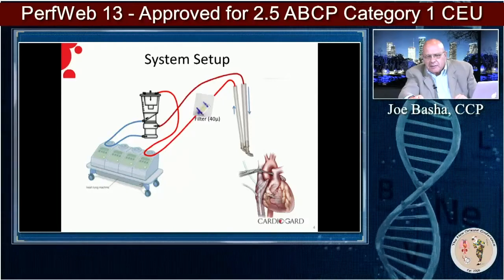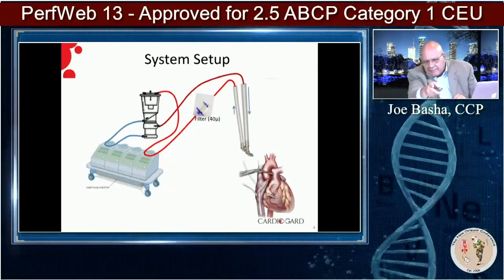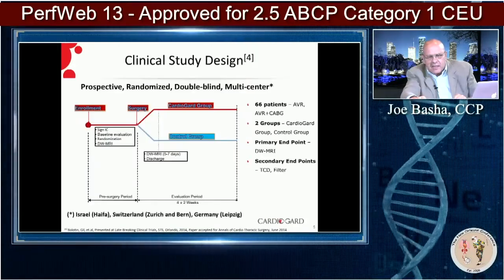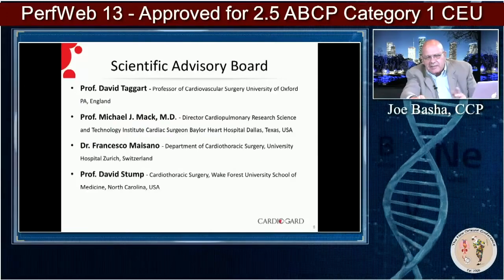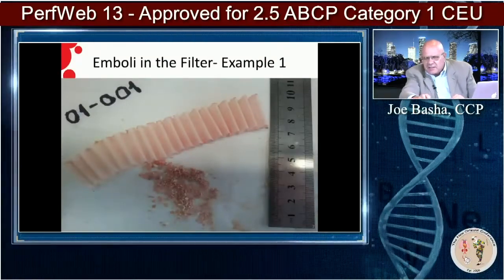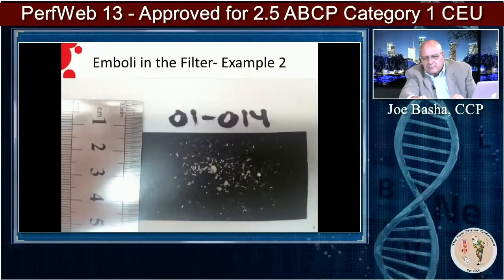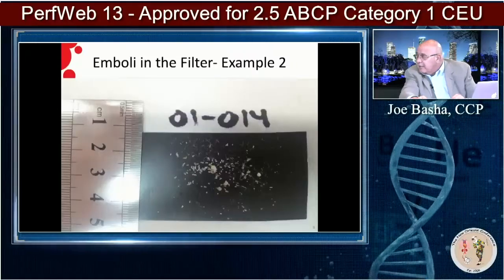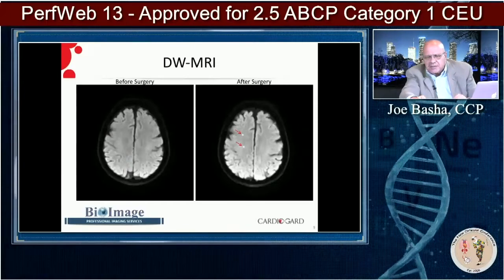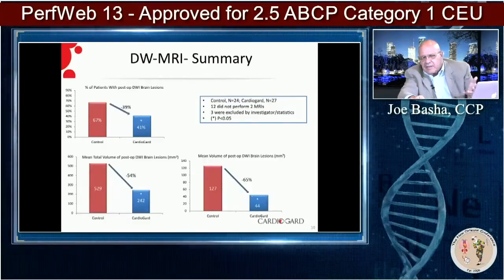Here's the system setup: you see the return flow going into the arterial cannula on the top right, and then the vent with a 40-micron filter to capture what comes in on the left side. There's a clinical study that gives the outline. Dr. Mack is on the scientific advisory board. This is some of the stuff they actually took out — and this is surgical, remember — this is SAVR, not TAVR. It may not even just be aortic valve; it could be coronary, just applying and removing the cross clamp. The bright white spots on the diffusion-weighted MRI are the new lesions.